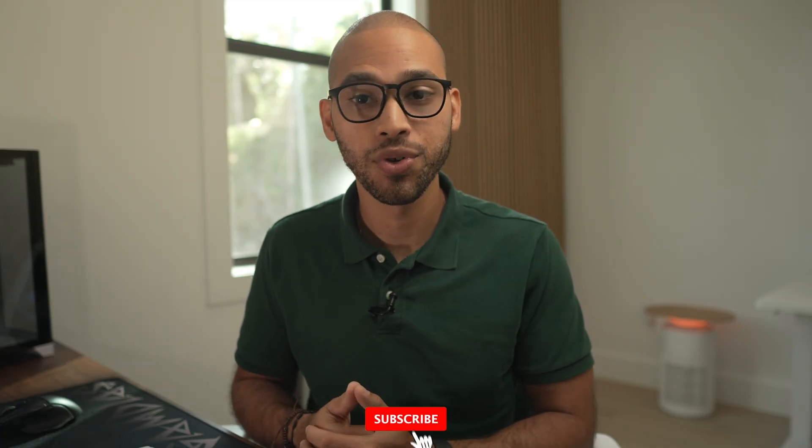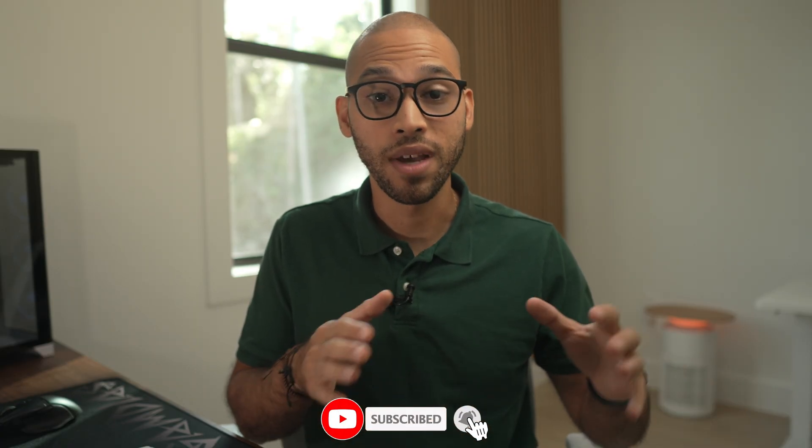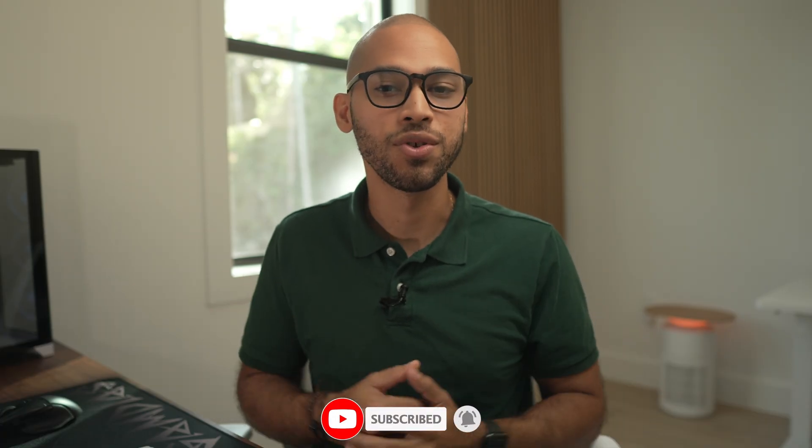Hey everyone, my name is Edgar and welcome to my channel where I talk about smart home tech, Apple Shortcuts, tech tips, and more. If that is something you're interested in, consider subscribing.